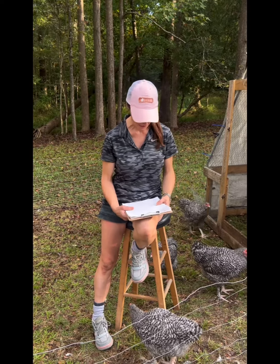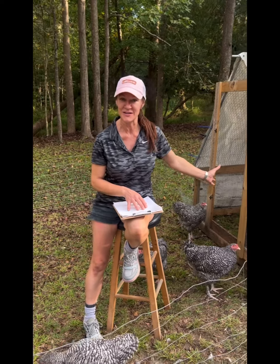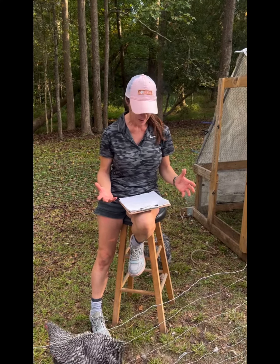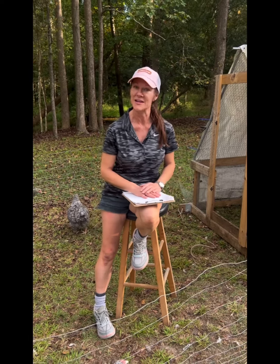We're back with some interesting information. We do have 10 birds in the tractor — just to recap, we usually choose five random birds to weigh. This week they averaged about five pounds ten ounces. The weight gain was 13 ounces per bird this week, which is pretty amazing considering they almost gained a full pound in one week.